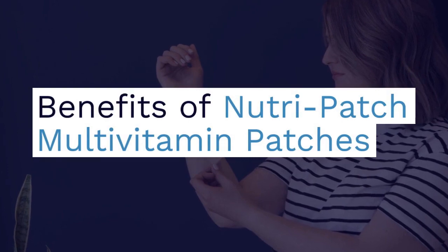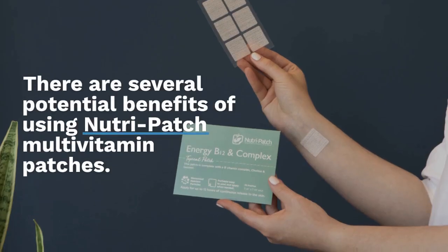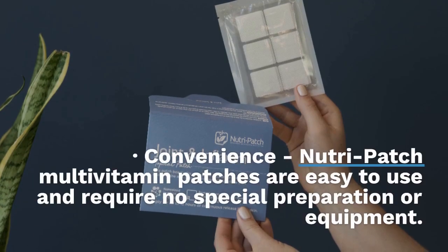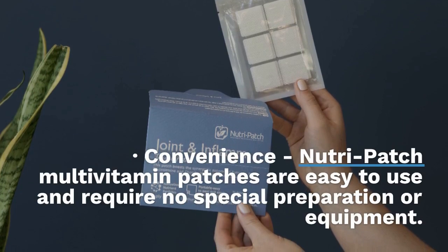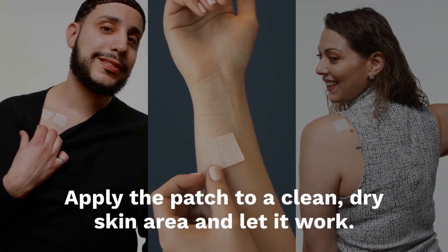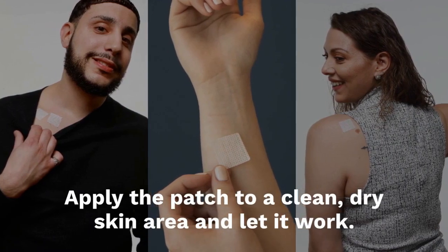Benefits of Nutri-Patch multivitamin patches. There are several potential benefits of using Nutri-Patch multivitamin patches. Here are a few. Convenience: Nutri-Patch multivitamin patches are easy to use and require no special preparation or equipment. Apply the patch to a clean, dry skin area and let it work.